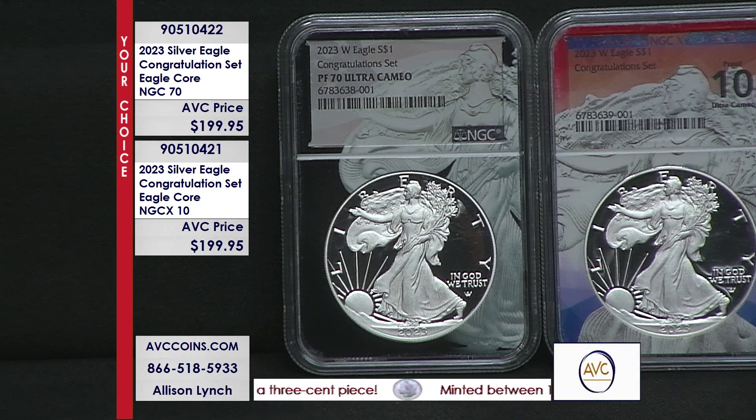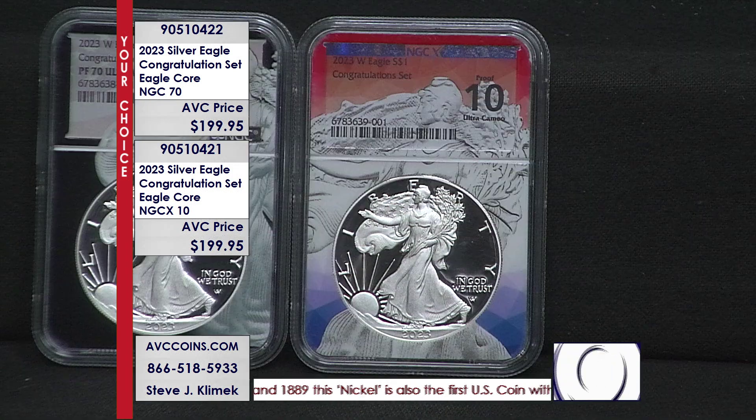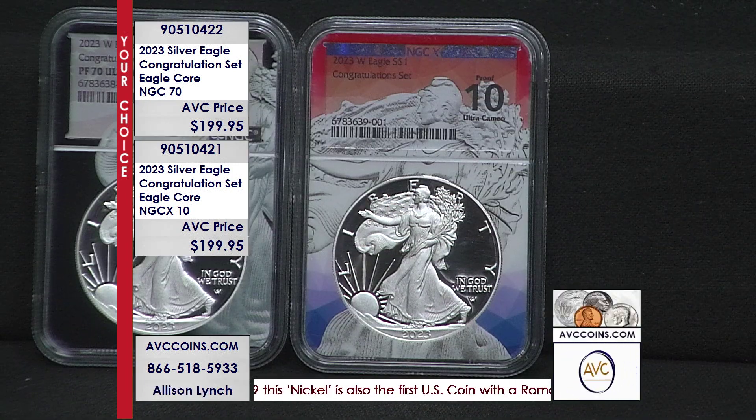It's ours for all of us to enjoy. We have both items up tonight. What I mean by both items is the regular Eagle Core on the left in perfect 70 ultra cameo, and then on the right, NGC's new service, which is X10.